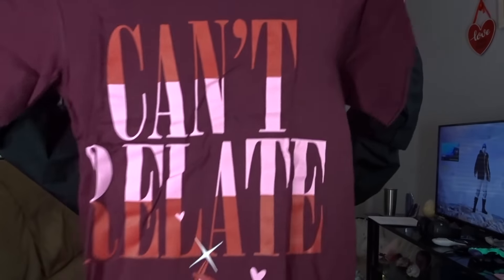And then we have our shirt — this is the Can't Relate shirt. I'm trying to open this without getting swatch marks all over it. This is what it looks like. I got it in an extra small, pretty long. I love this — the material feels freaking amazing. This is super cool.